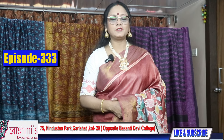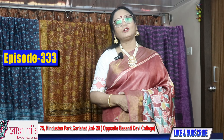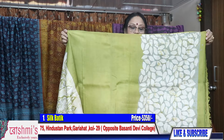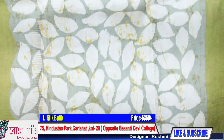Welcome viewers, this is Roshmi from Roshmi's Boutique of Kolkata. Today I'm going to show you batik sarees on silk and tussar. All are Vishnupur silk — just check the pallu part.